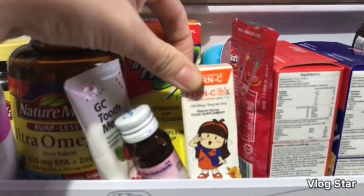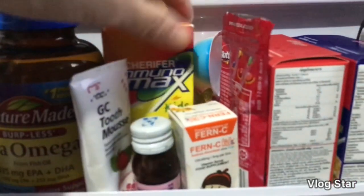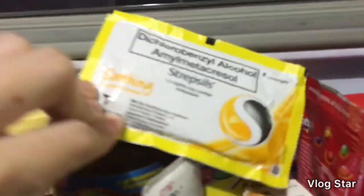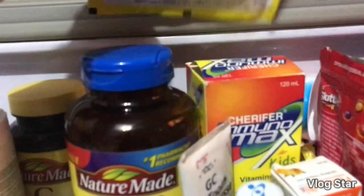Itong French C, actually hindi ko po siya pinapainom sa baby kasi hindi naman po siya hiyang sa mga vitamin C. Meron ako dito sa likod, itong strep seals for emergency use lang po ito. Yan, nag-e-stack ako nyan.